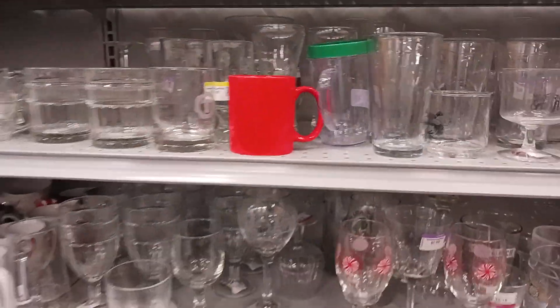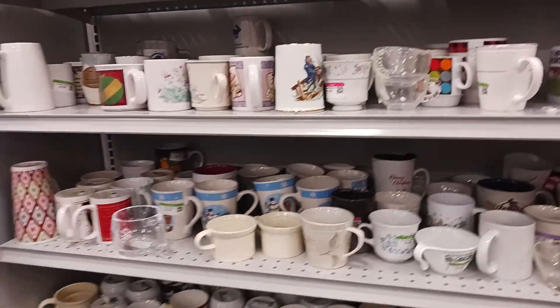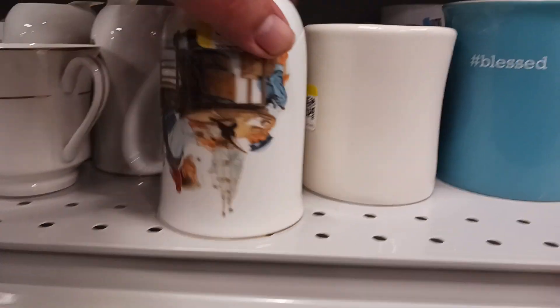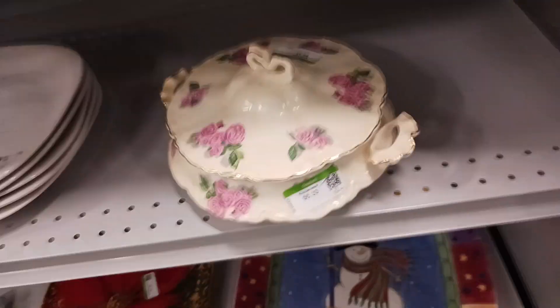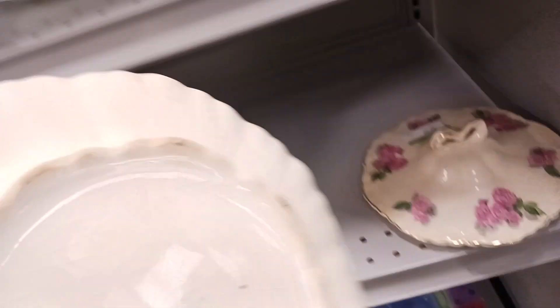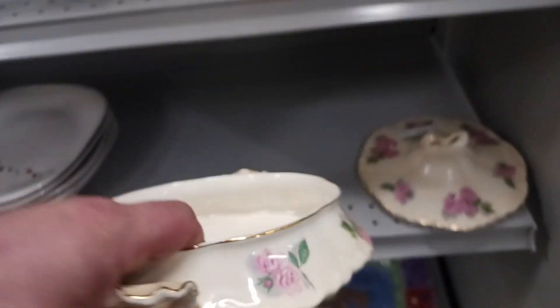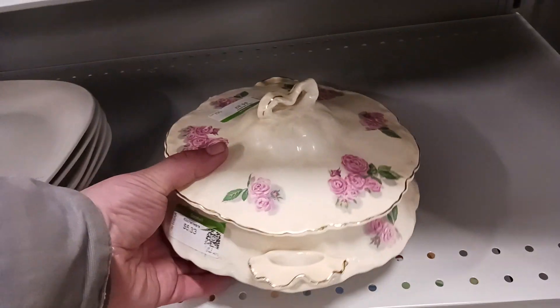A lot of mugs and stuff. I have enough mugs so let's just skip all the mugs — I don't want to find any more mugs. Okay, this is really nice. 1953 — it's definitely old and in good condition. We'll get that.